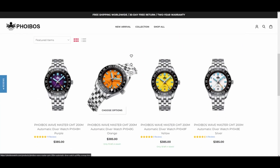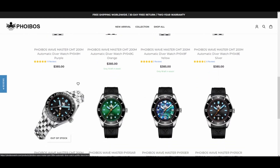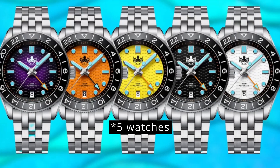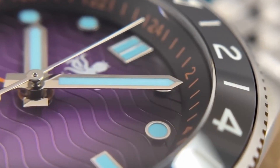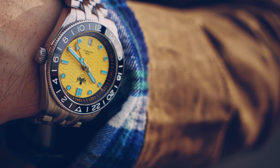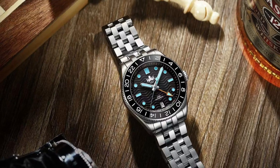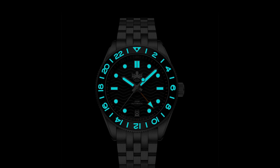Starting with the least expensive watch on the list is the Phoebus Wavemaster GMT. Designed with the adventurous spirit in mind, this watch combines functionality, durability, and aesthetics to create an ultimate companion for explorers and travelers alike. Three watches with different dial colors are available from Phoebus. These are great looking watches with wave pattern dials, an octopus logo on the dial along with applied indices, pencil hands, and a nicely placed date window at the 6 o'clock. It's got a sapphire crystal with three layers of anti-reflective coating on the inside. The 24-click bidirectional rotating bezel is ceramic and loomed — a lot of detail for a very affordable price of $385.